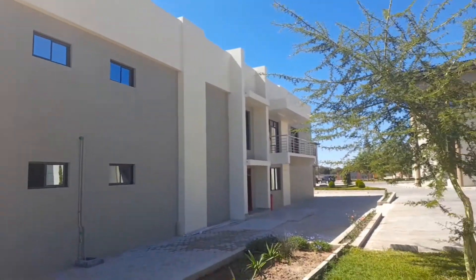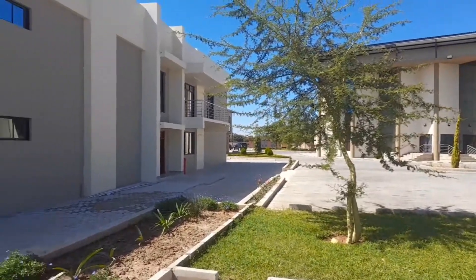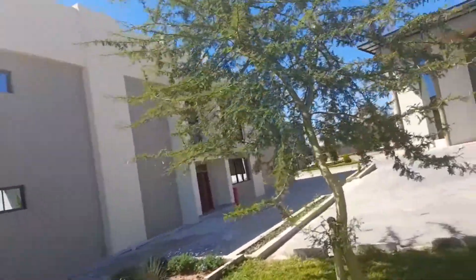It is really pretty and I hope you guys enjoy the video. Let's go!